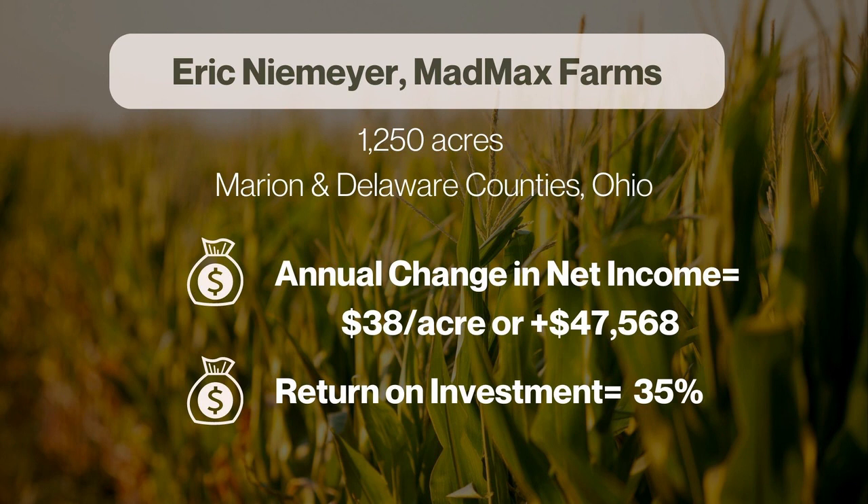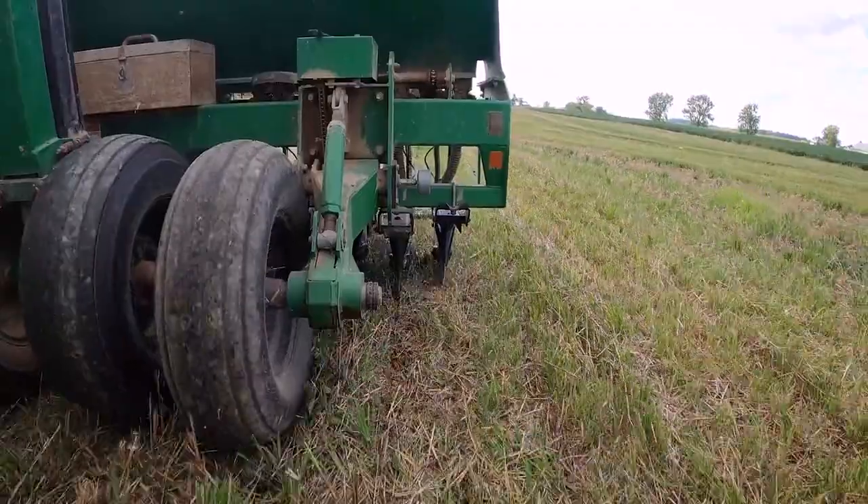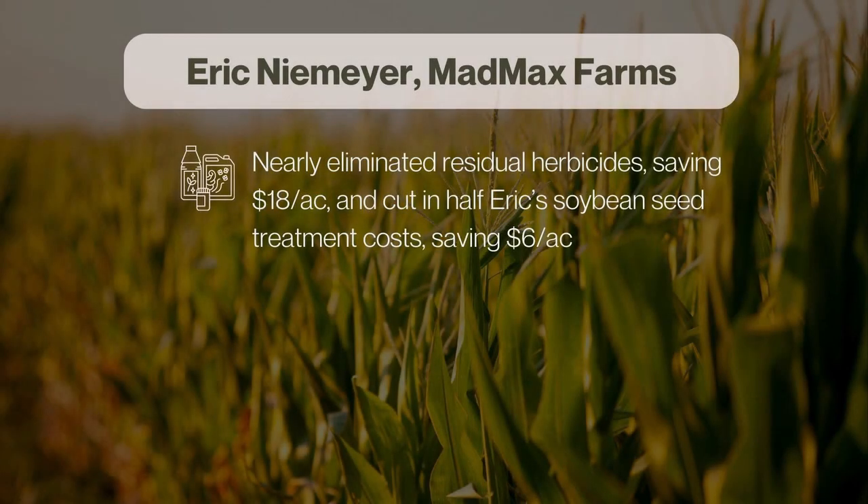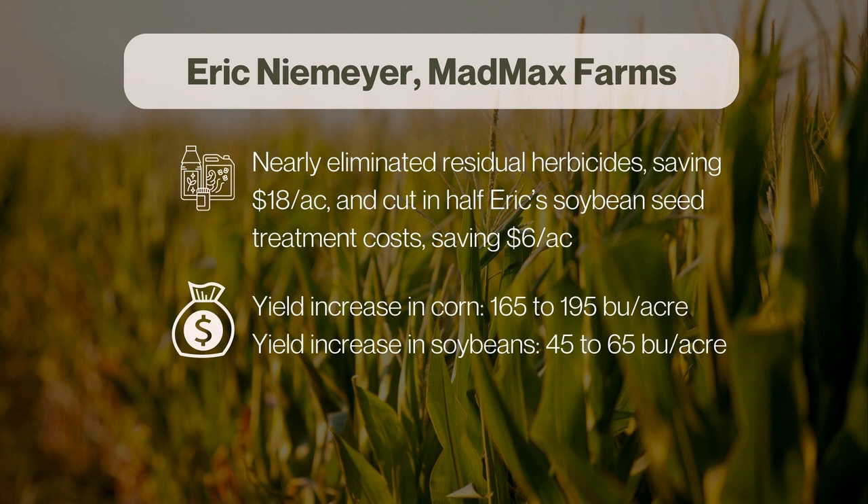Eric highlights the benefits of planting green into growing cover crops and terminating with a roller crimper. He's been able to nearly eliminate residual herbicides, saving about $18 per acre, and cut in half his soybean seed treatment costs, saving another $6 per acre. He also attributes his yield bumps — corn going from 165 to 195 bushels per acre and soybeans from 45 to 65 bushels per acre — to his soil health practices.